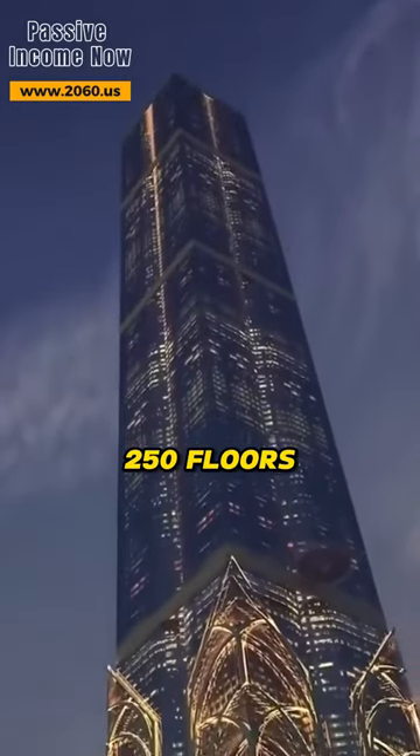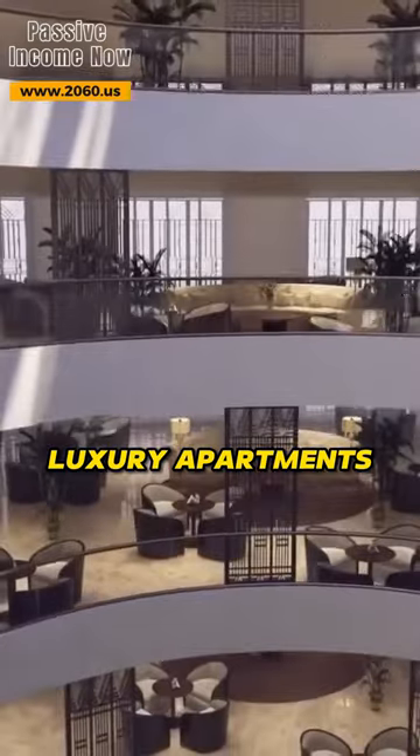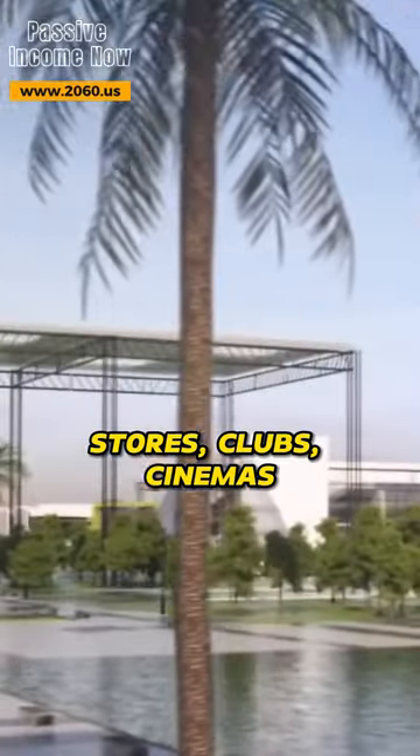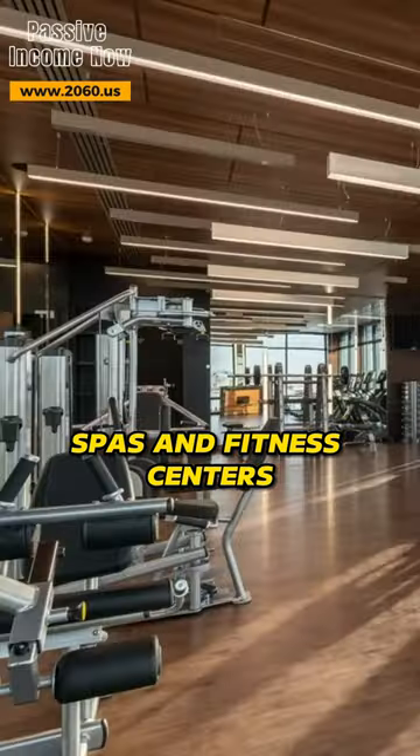The tower houses 250 floors filled with luxury apartments, a 50-story hotel, offices, high-end restaurants, stores, clubs, cinemas, spas, and fitness centers.